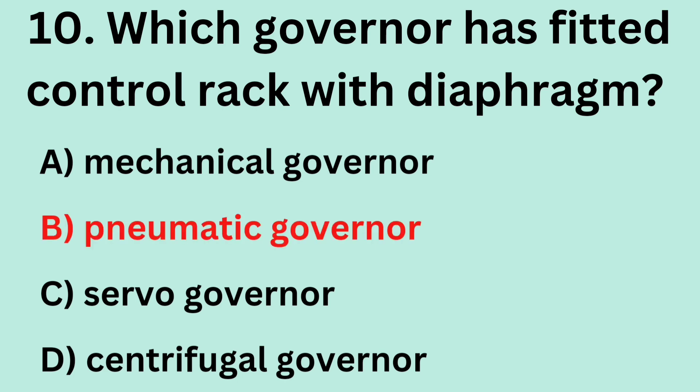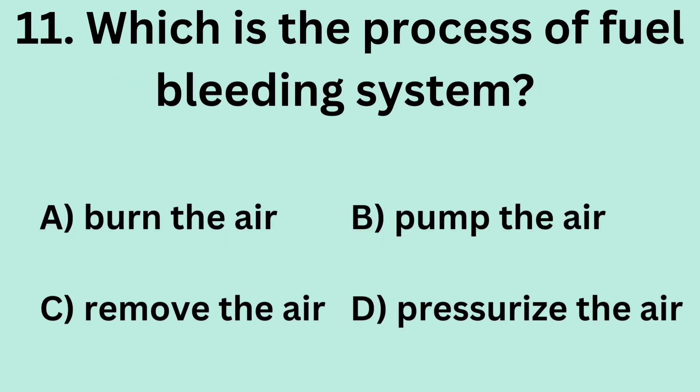Answer: B. Pneumatic governor. Question 11: Which is the process of the fuel bleeding system? A. Burn the air. B. Pump the air. C. Remove the air. D. Pressurize the air.